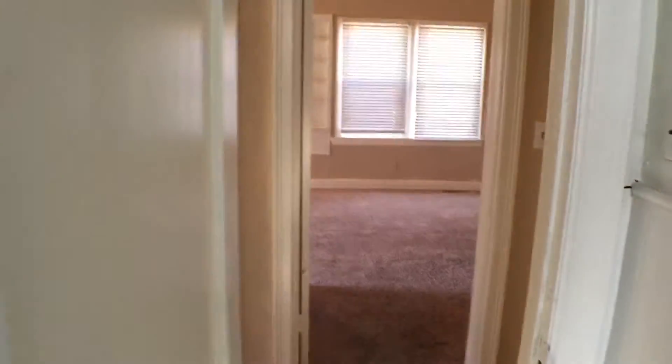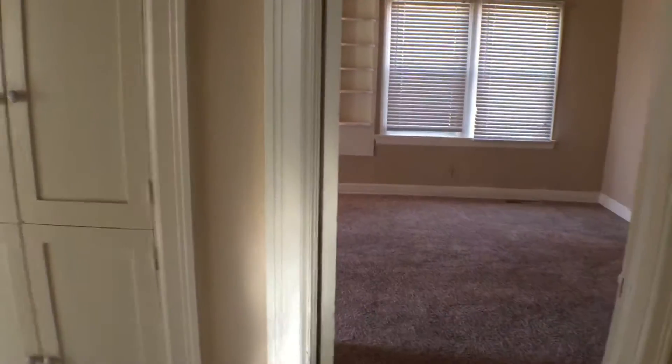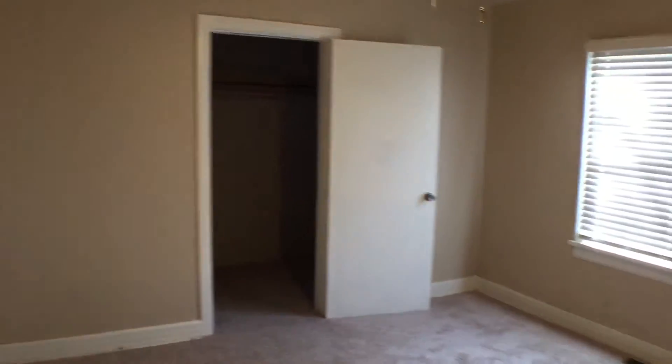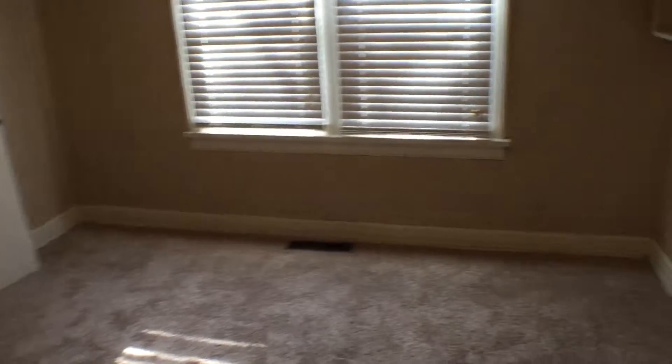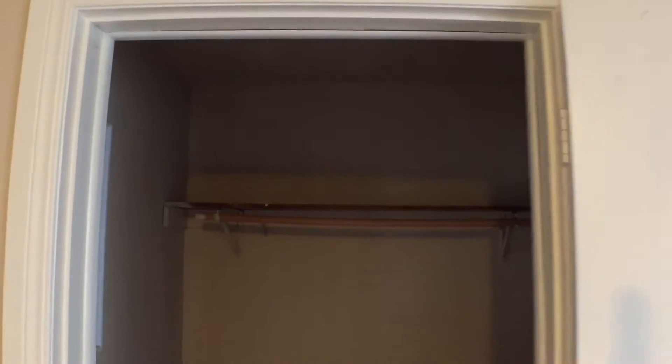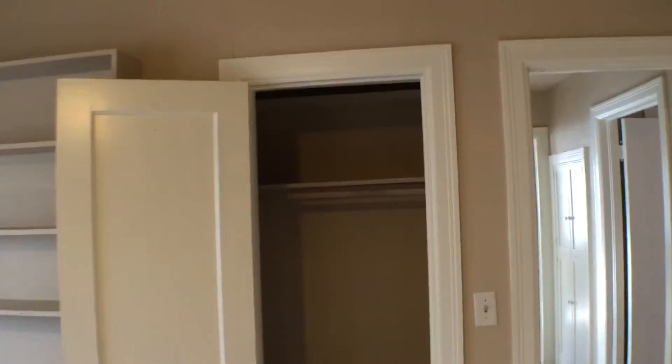Leaving the first restroom, walking back into the hallway, we're going to be taking a right, which leads us into the first bedroom of the house. This bedroom has dual closet space.